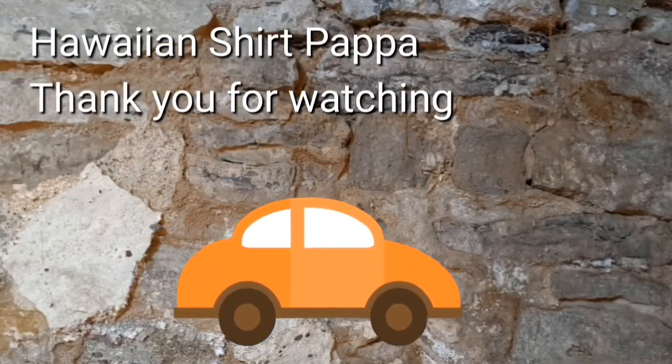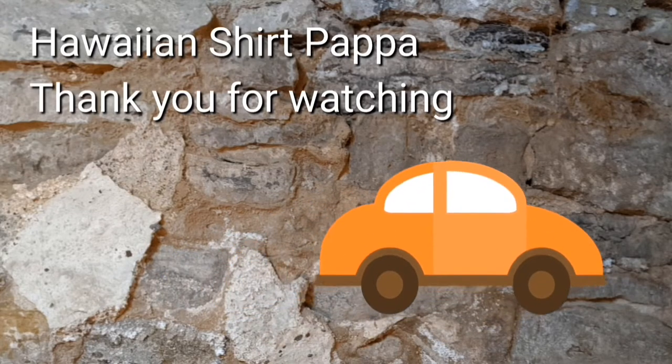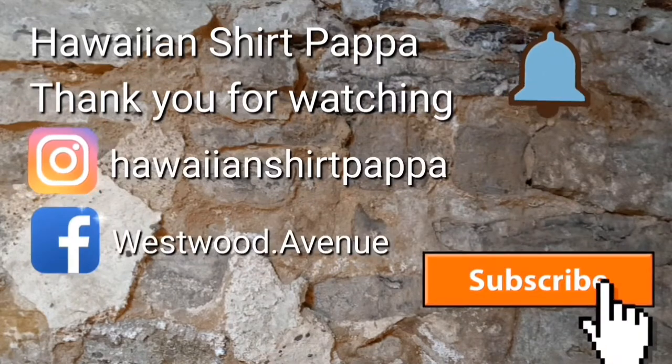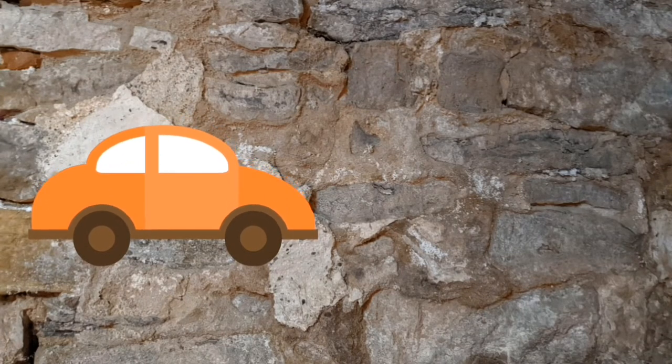Thanks for watching. Hope you appreciated this tour. We'd appreciate it if you give us a subscribe, maybe a like — that would be nice too. If you hit the bell, you'll be notified of the next video when it gets posted. Thanks a lot, folks. Bye-bye.